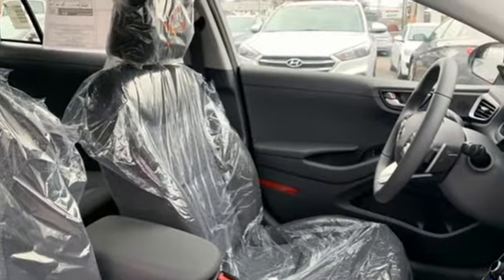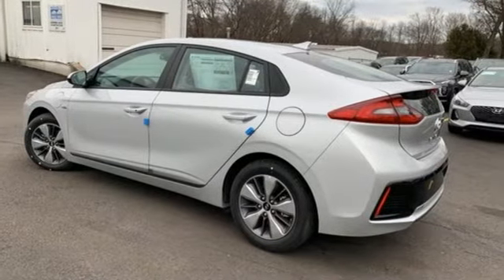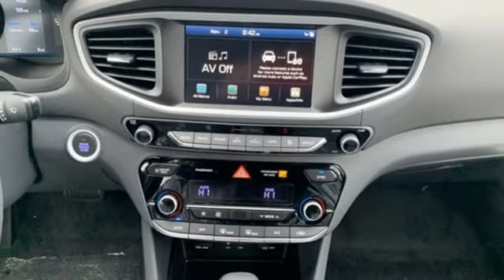Streaming audio, power heated mirrors, dual zone climate control, doors and push button start proximity key, cabin preconditioning.